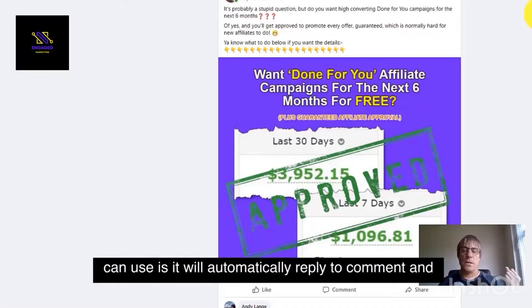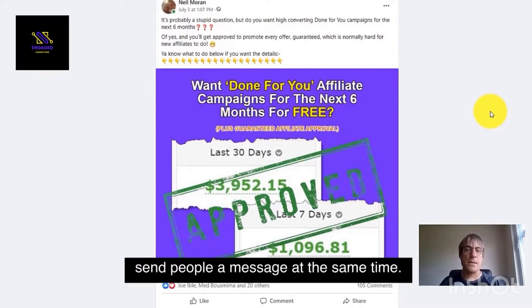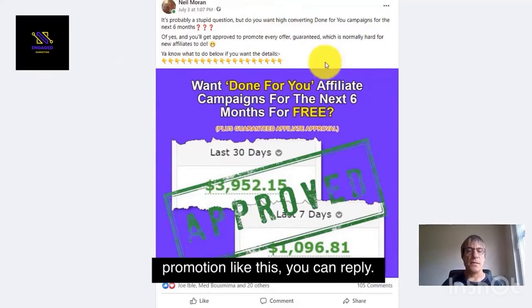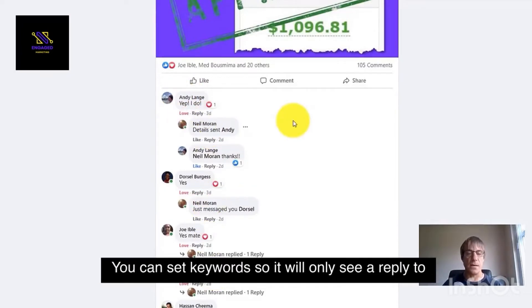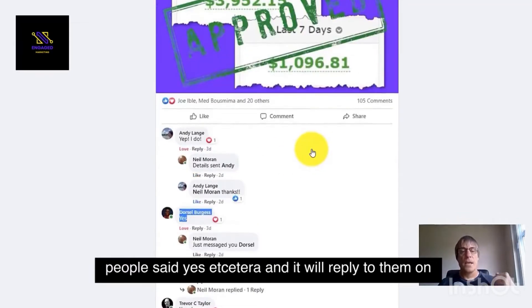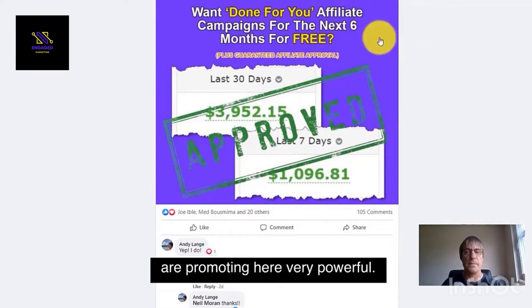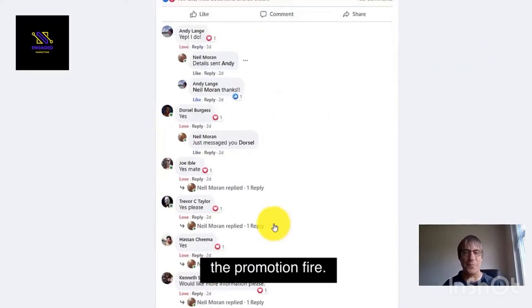Another feature: it will automatically reply to comments and send people a message at the same time. So if you've posted a promotion, you can set the software up to reply to every single comment. You can set keywords so it will only reply to people who said 'yes,' for example. It will reply to them on Facebook and send them a message with your link to whatever you are promoting. Very powerful — you just set it up, click start, walk away, go do some shopping, come back and it'll have done all the promotion for you.